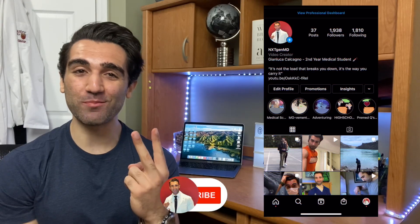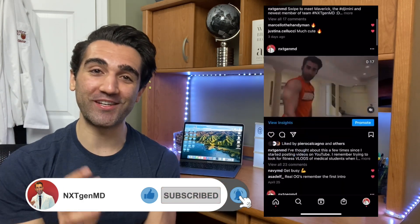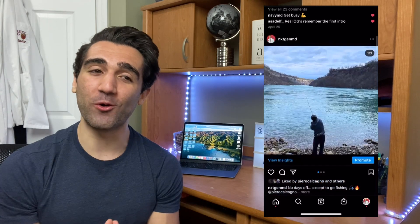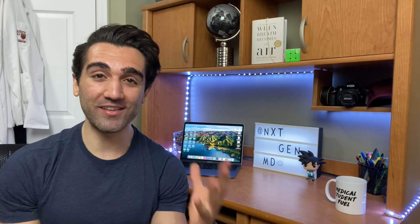How's it going everyone? Welcome back to the channel. My name is Junluca and I'm a second year medical student currently studying in Canada, and we are finally getting around to today's topic for the video. For the last eight or nine months, one of the most frequent questions I've had is to put together some sort of guide for internationally trained students and physicians who are looking to come and work as doctors here in Canada.